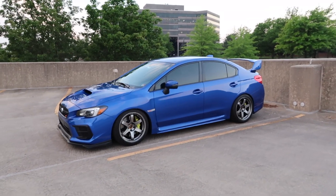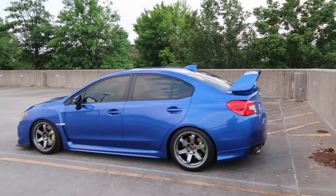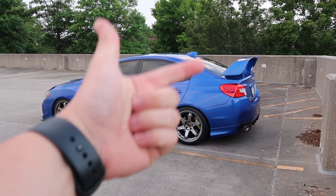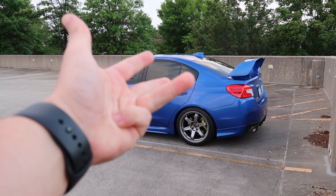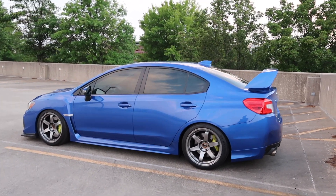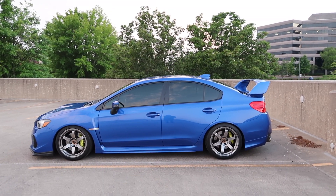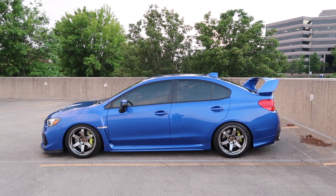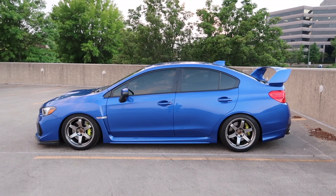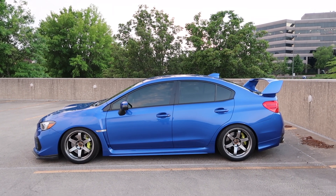I really have nothing bad to say about this car — I love it. It's my second one and I don't regret getting a second one whatsoever. To summarize: looks great, super fun to drive, sounds amazing, sedan, all-wheel drive. Let me know what questions you have in the comments down below, let me know what other content you want to see on the STI, make sure to like and subscribe, and thank you so much for watching — I'll see you guys in the next video.